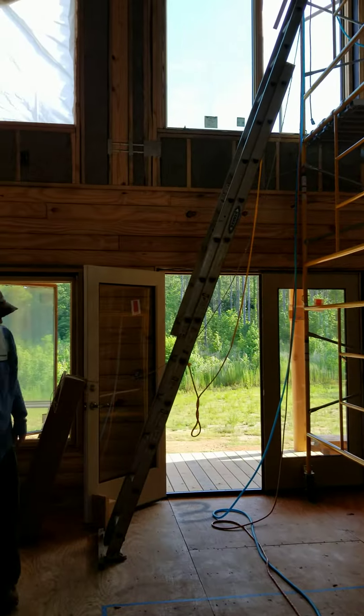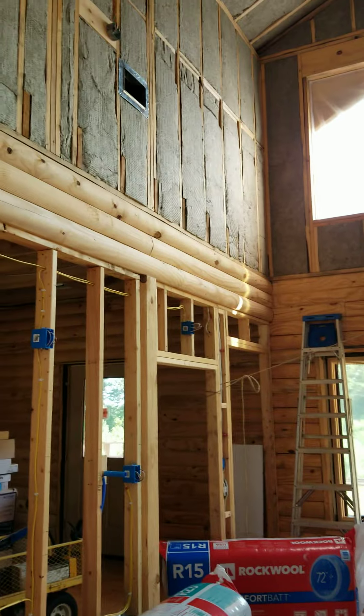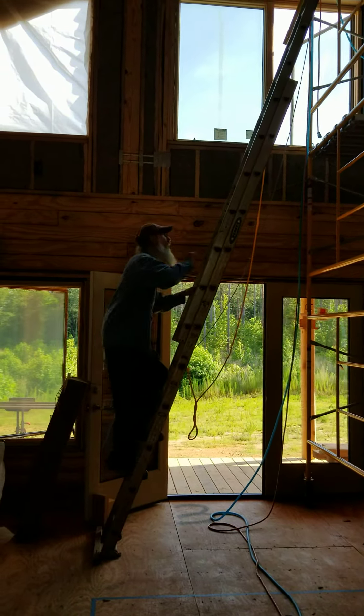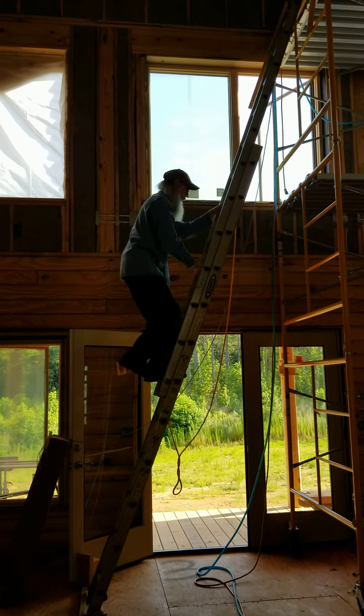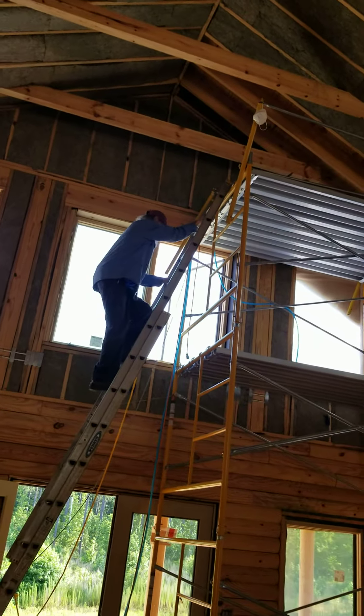Good morning everyone. It is June the 25th, 2022. Looks like Robert's fixing to go up the ladder. We're against the sun wanting to come through the windows, but he's got about two more rows up there.